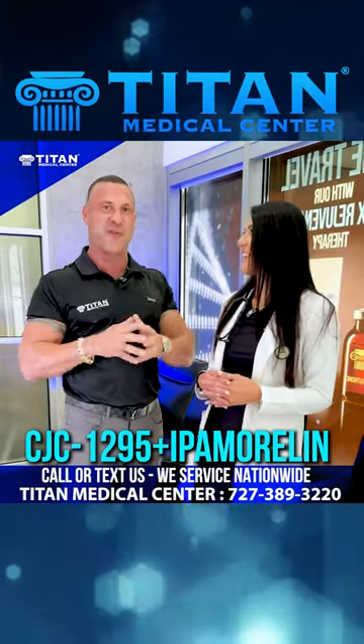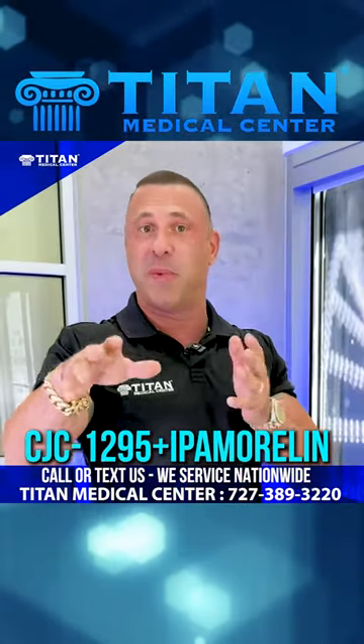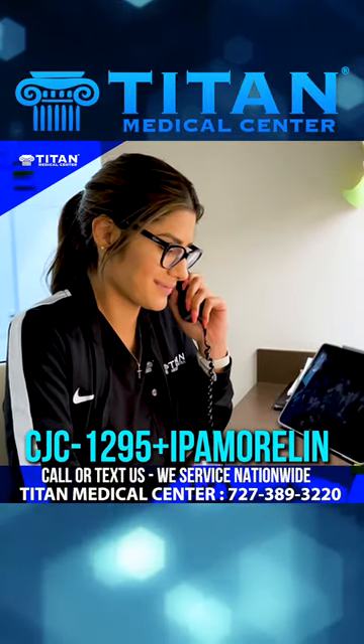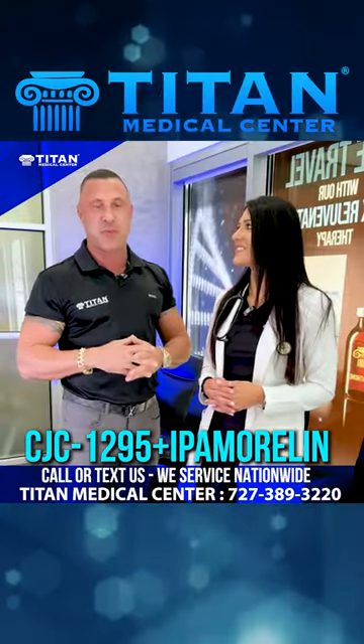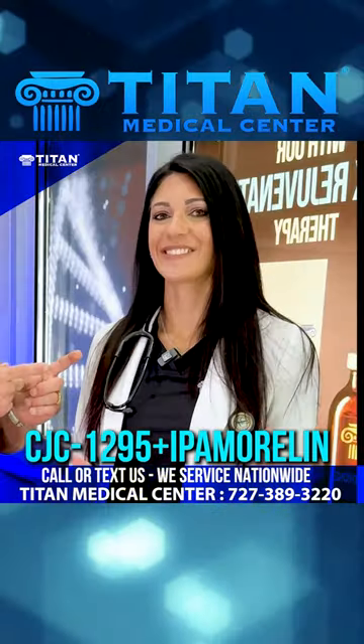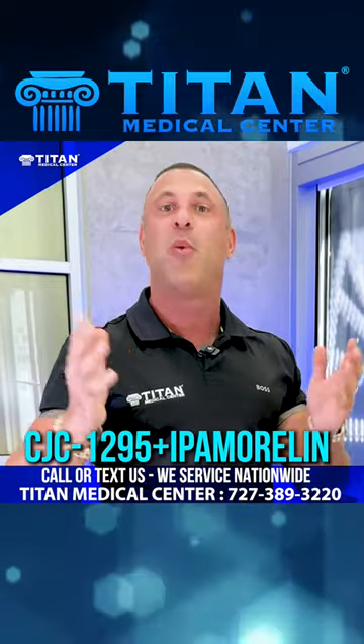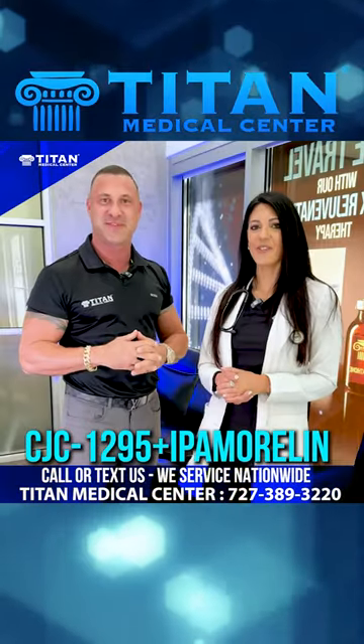Thank you, Chanel, for breaking it down for everybody out there. And if you guys want to know more about this therapy or other therapies, please just contact us today — call or text 727-389-3220. Maybe at your appointment you'll get this awesome head nurse practitioner, Chanel, breaking down the therapies and your personalized regimen. We look forward to hearing from you guys — come see me.